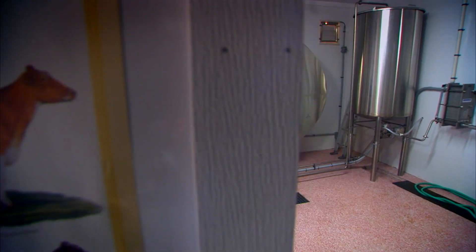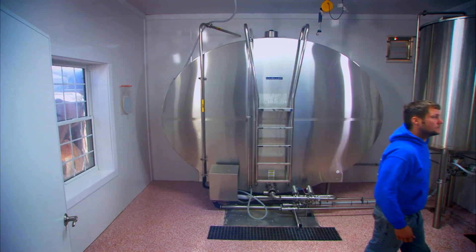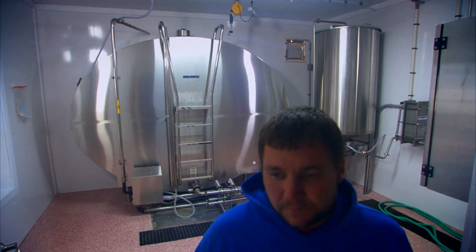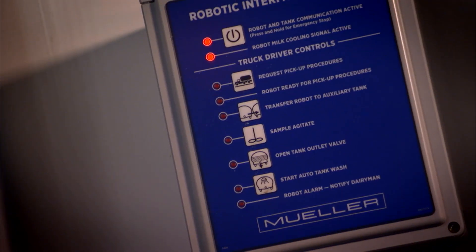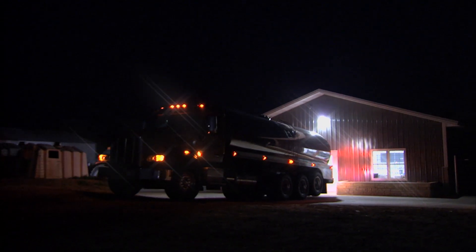We were approached by Mueller to be the first adopter of their RIC, which is the interface for the robots and the bulk tank to talk to one another. As far as the technology that Mueller has developed, it has helped the robotic industry and Mueller bulk tanks work hand-in-hand. It controls all the valves, it controls the bulk tank. It's so easy. The Mueller box is really about the milk hauler and his ability to push a button and make it a seamless event every time he comes.